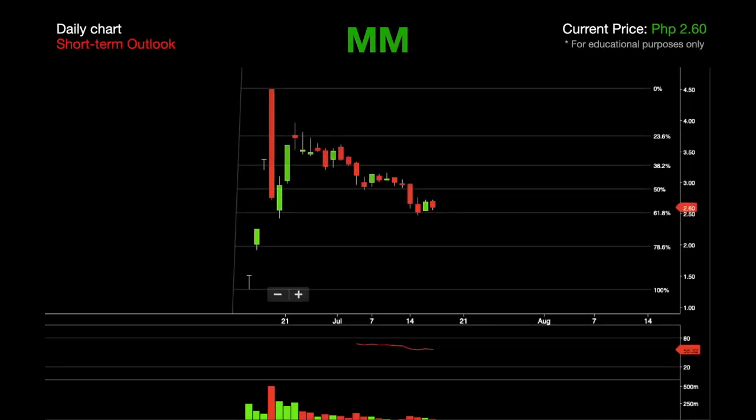The third stock in our list is Merry Mart. This stock had its IPO last the 15th of June and managed to do a three consecutive day ceiling play. However, it peaked at 4.50 and has started to retrace since then. In this daily chart we can see that Merry Mart is in a downtrend in the short term.